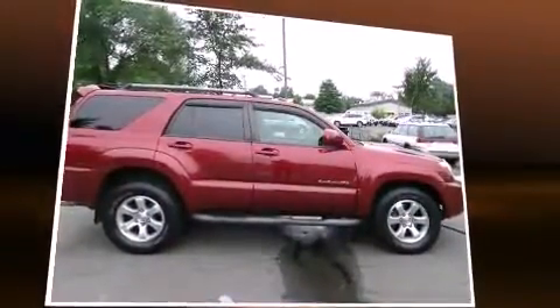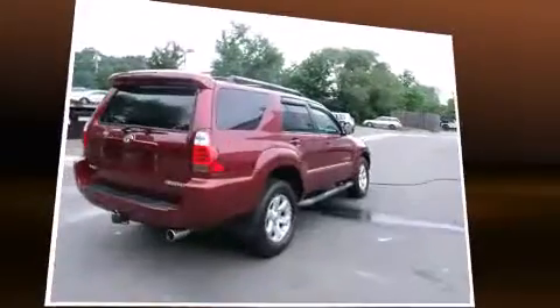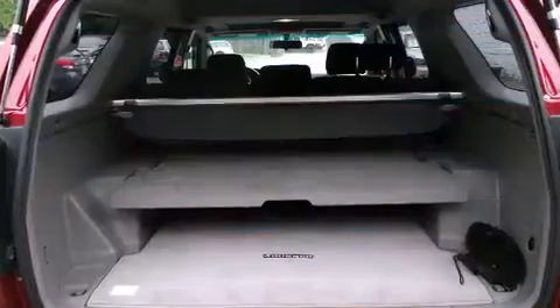All of the following features are included: power trunk closing assist, a rear window wiper, adjustable headrests in all seating positions, an outside temperature display, remote keyless entry, and cruise control.